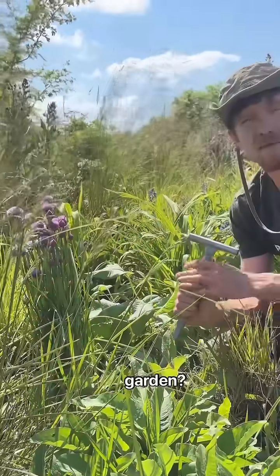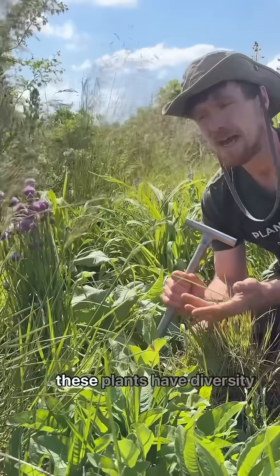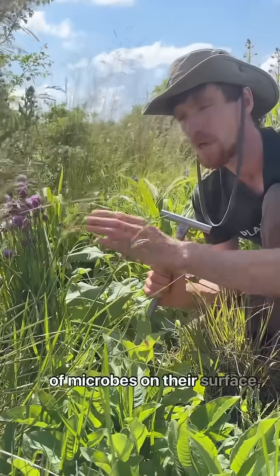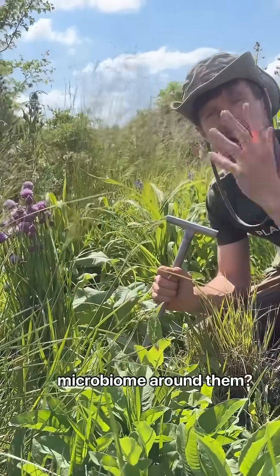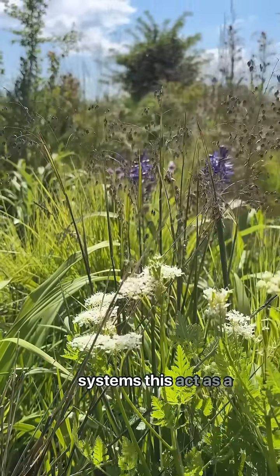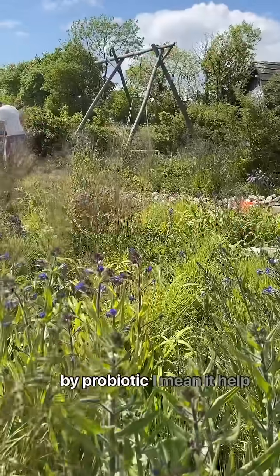Why is this the microbiome garden? If we cultivate plants in diverse ecological systems, these plants have a diversity of microbes on their surface, in the soil, and even in what's called the aeromicrobiome around them. If we cultivate edible plants in these ecological systems, this acts as a probiotic on human health.